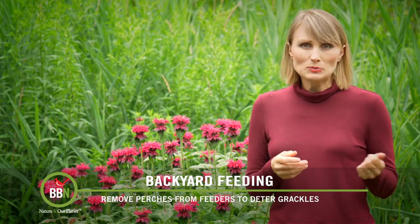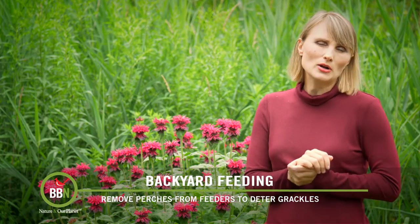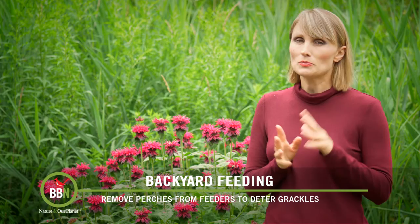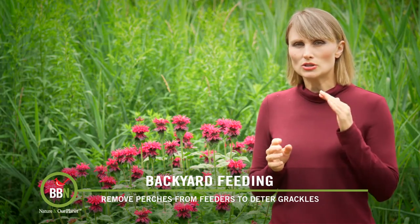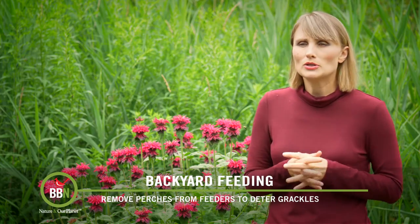Last year my husband and I actually watched grackles for quite a while and we decided that we were not going to fight them anymore. We actually let them feed, but we try to restrain how much or where they eat, and I'll tell you how we're doing it.